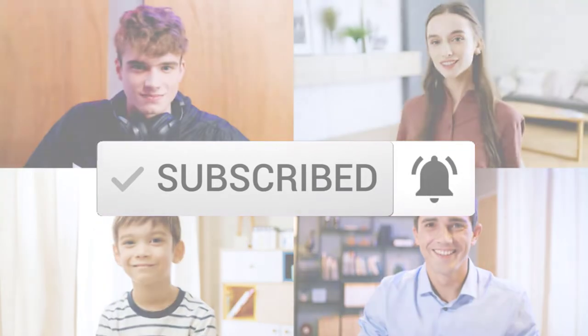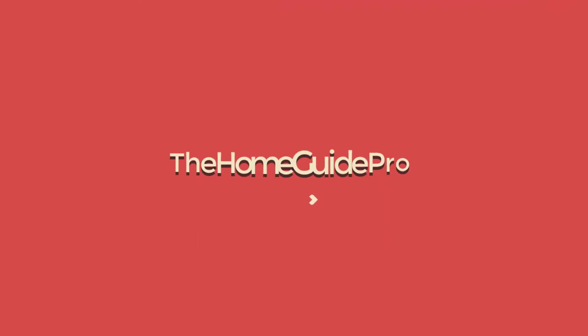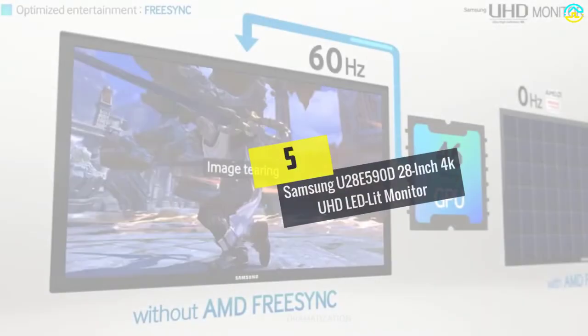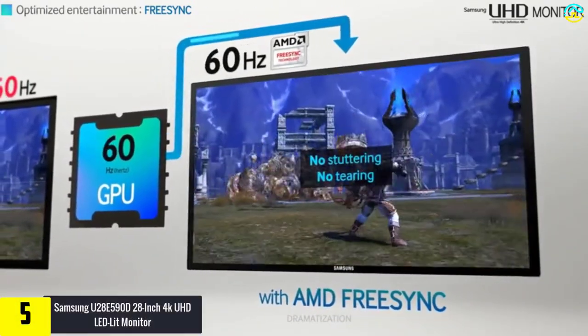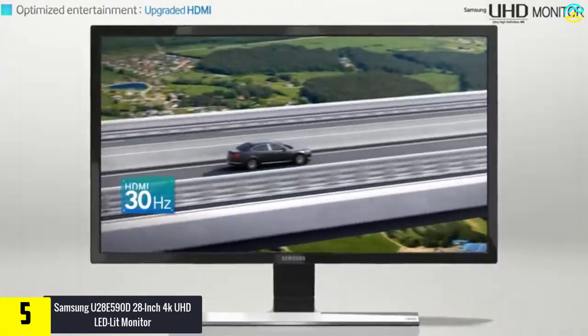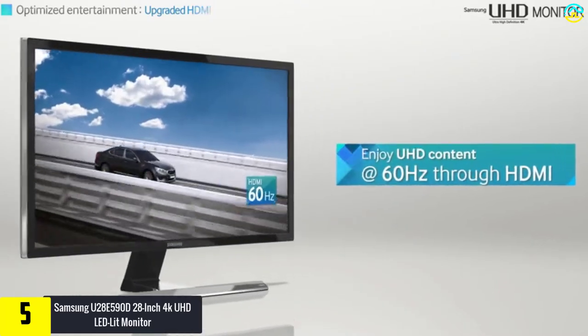So let's get started with the video. Starting at number 5, we have the Samsung U28E590D 28-inch 4K UHD LED lit monitor. The Samsung U28E590D 4K monitor has revolutionized the computer monitor.